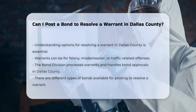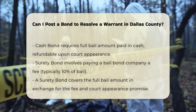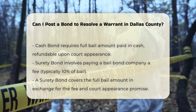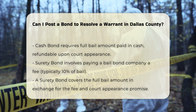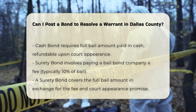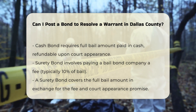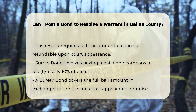Types of bonds: You have a few options for posting a bond to resolve a warrant. Cash bond: You can post a cash bond, which requires paying the full amount of the bail in cash. This amount will be returned if you appear for all your court dates. Surety bond: This is a more affordable option, where you pay a bail bond company a fee, typically 10% of the total bail amount. The bail bond company then covers the full bail amount in exchange for this fee and a promise that you will appear in court.